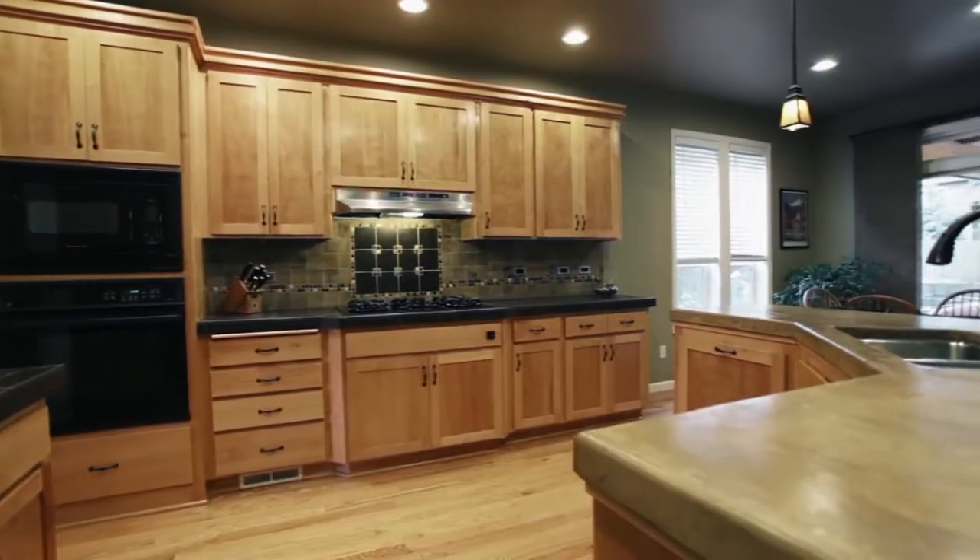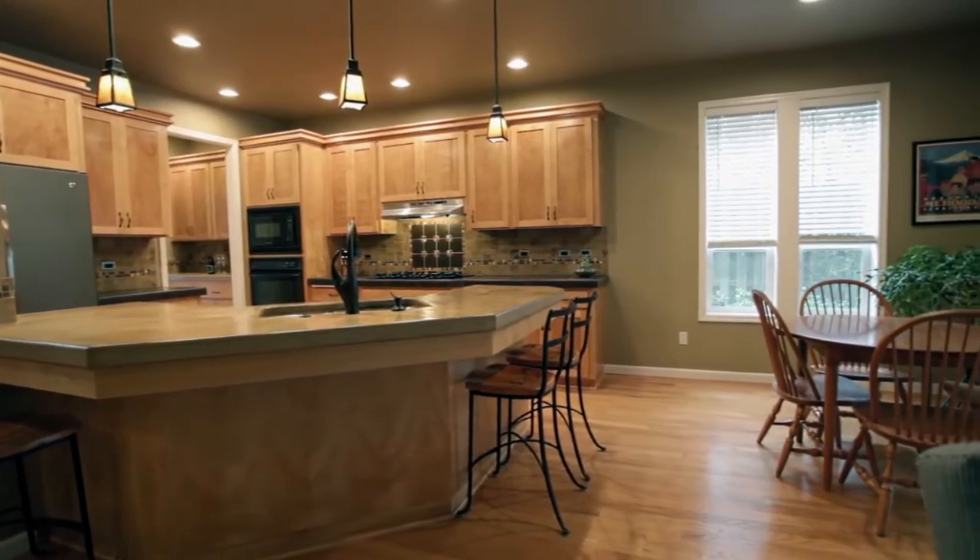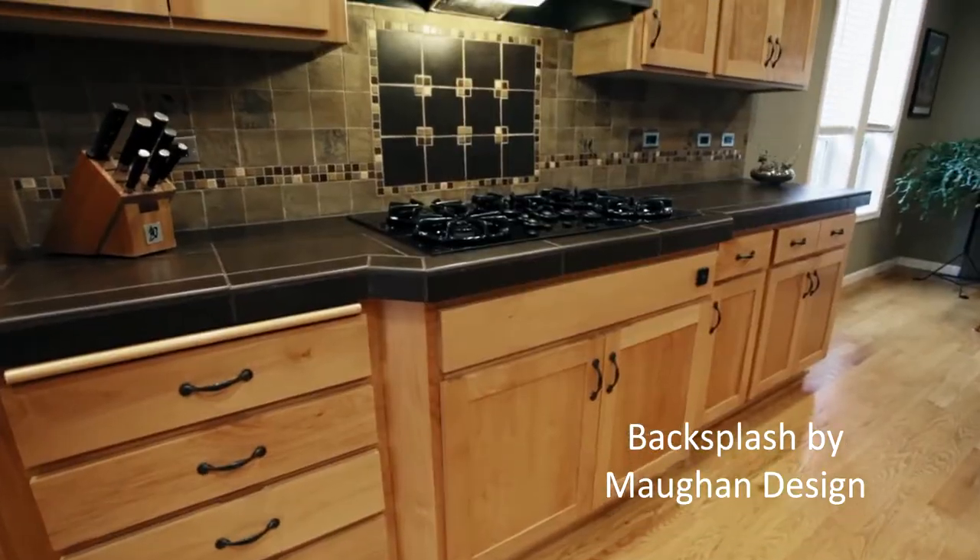The renovated kitchen features breakfast bar seating, concrete countertops, a custom design backsplash, and a walk-in pantry.